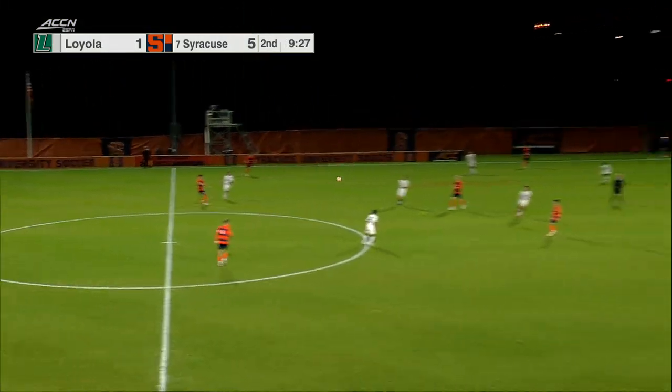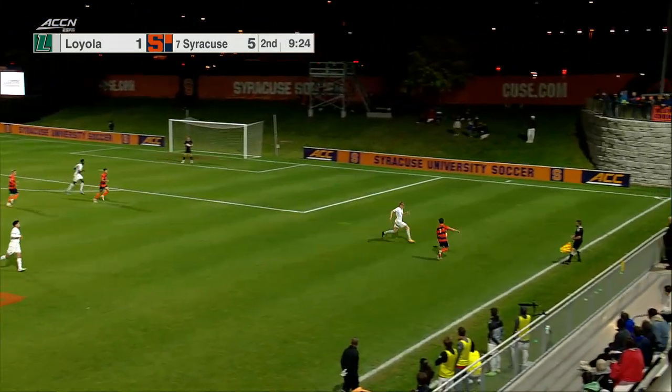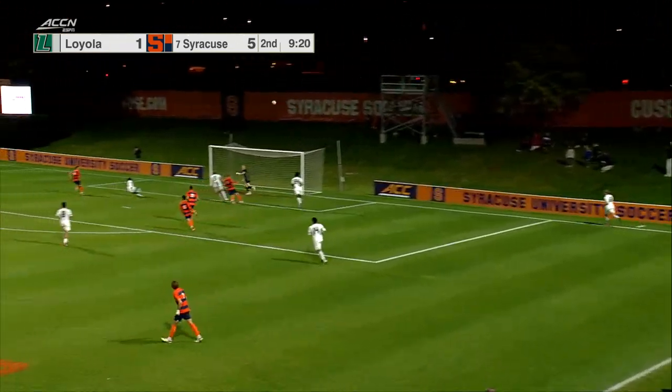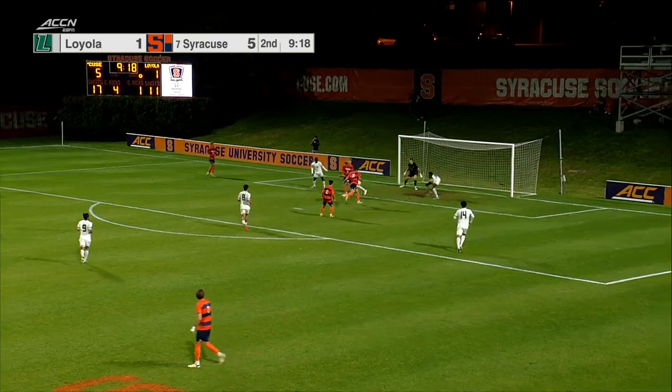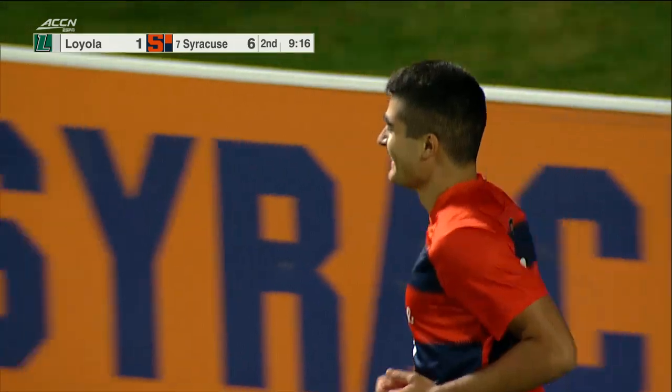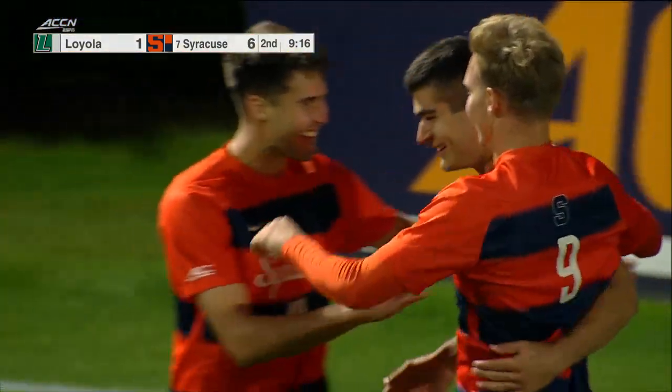Loyola tries to utilize a counter attack, but with Syracuse's strength and defensive wing backs, it's hard to do that. To the far post, Holbrook passes it in front, and it's potted home. Francesco Pagano makes it six.